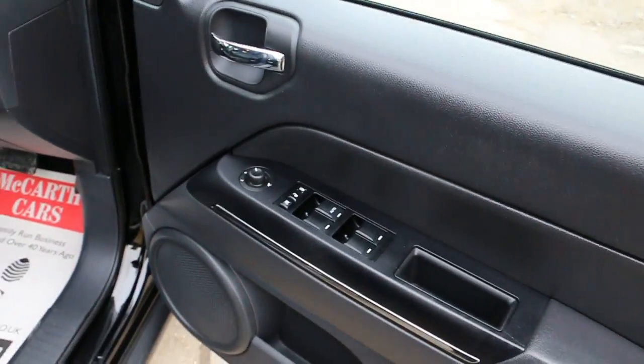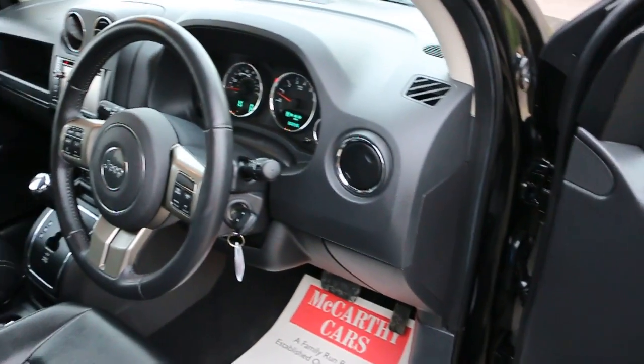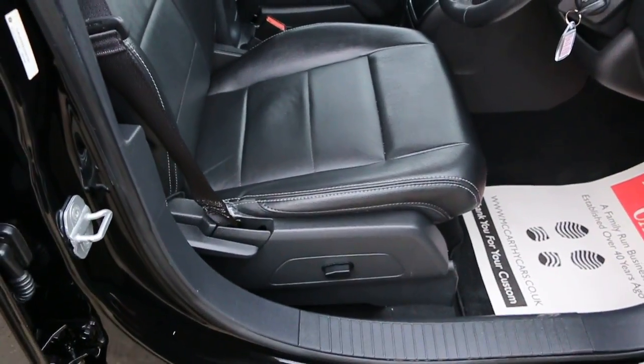It has four electric windows, electric mirrors, folding mirrors, front auto headlights, and electric seats.